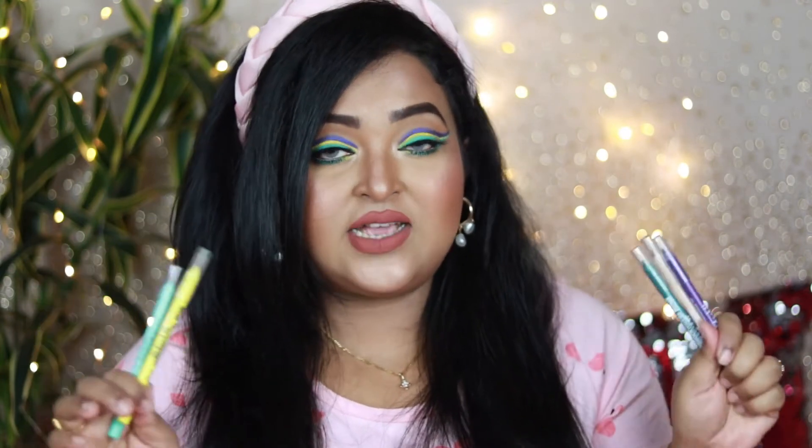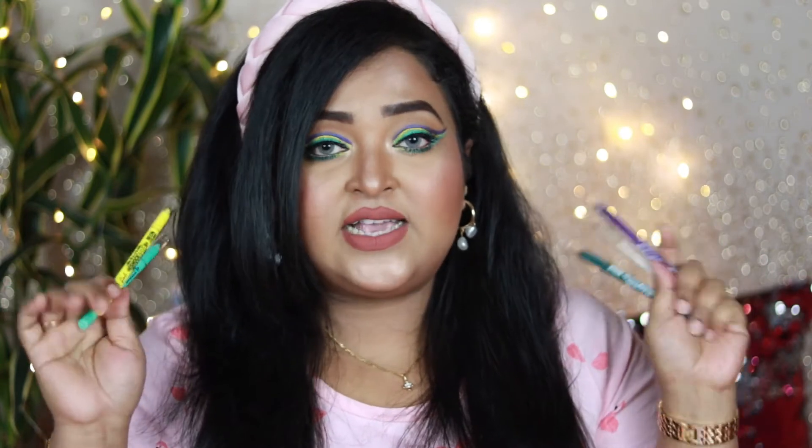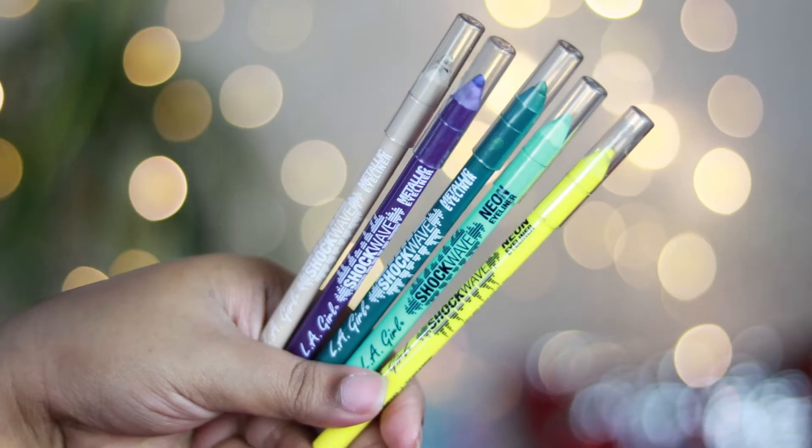The LA Girl Shockwave eyeliners are divided into two variants: the Shockwave neon eyeliners, available in six shades of amazing vibrant neon colors, and the Shockwave metallic eyeliners, available in eight shades with a metallic sheen. Both variants have amazing colors you can definitely wear and enjoy. I purchased two shades from the neon collection and three from the metallic range.